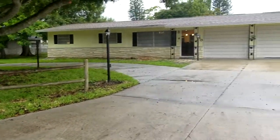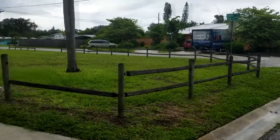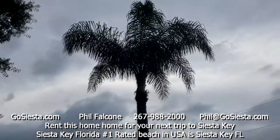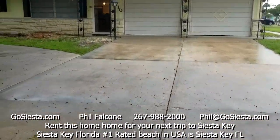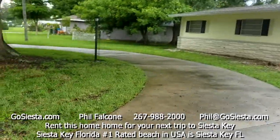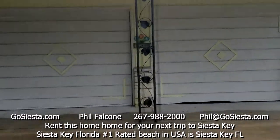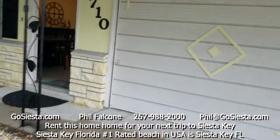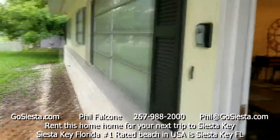Welcome to my latest vacation rental being provided by GoSiesta.com. There's a nice big driveway here with parking for plenty of cars, including a loop around and a two-car garage.